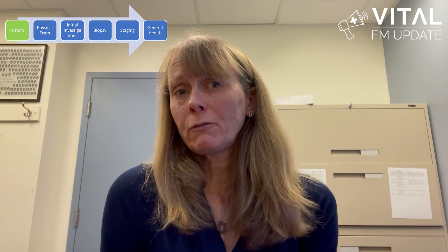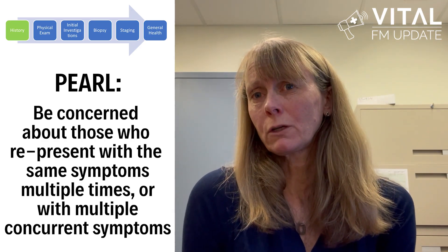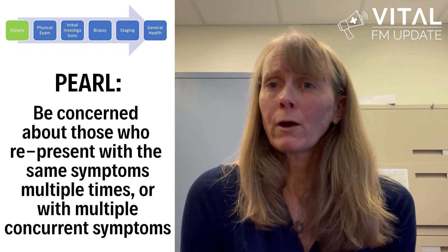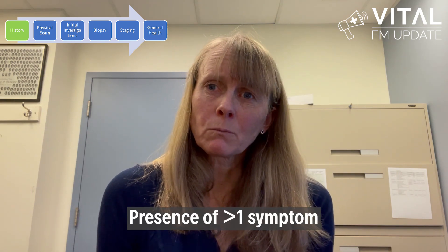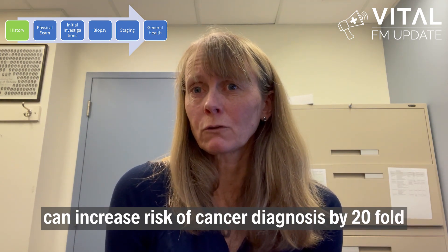Use your knowledge of the patient, including smoking history, medical history, and family history to help out. Listen for red flags like weight loss and systemic symptoms. Trust your gut. A recent study found that the positive predictive value of a family doctor's gut feeling for the presence of cancer was 9.8. Be concerned about patients who represent with the same symptoms multiple times or have many symptoms at once. Although a single symptom may not necessarily be predictive of cancer, the presence of more than one symptom or non-resolving symptoms with multiple presentations can increase the risk of a cancer diagnosis by 24.